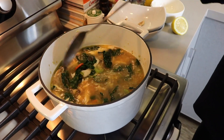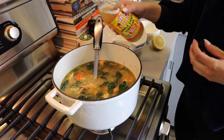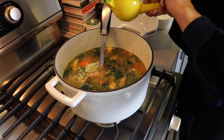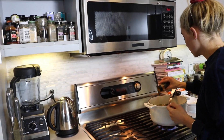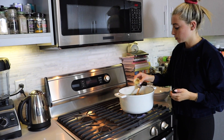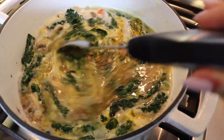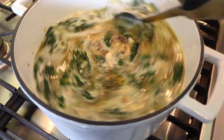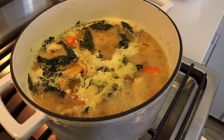I recommend using rotisserie chicken because it's the best for soup and makes it even easier. I use dinosaur kale instead of baby kale because it's my favorite — it's thick in the soup. I love adding lemon for the taste and health benefits, and I use turmeric, pepper, and ground ginger. The full recipe will be up on my website. It is an incredible detoxing, digestive-aiding soup.